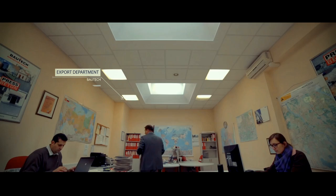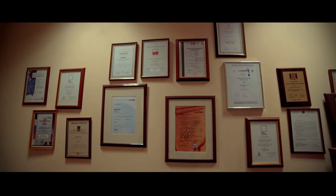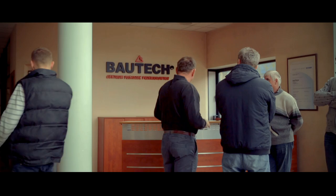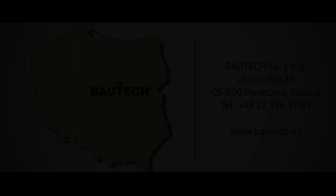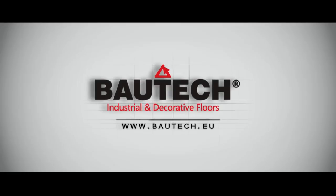Bautech enjoys widespread trust of its customers, proven by millions of square meters of floors provided not only in Poland, but also in many countries of Europe, Asia and Africa. Full engagement of the team behind the company has been rewarded with many awards and prizes.